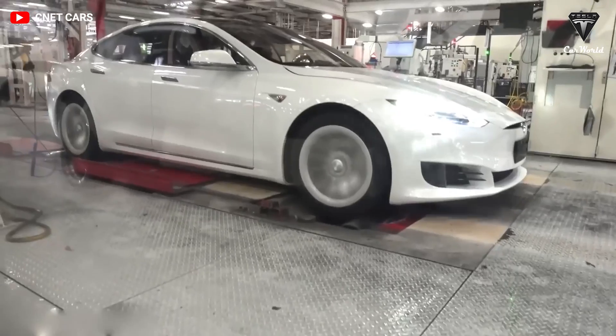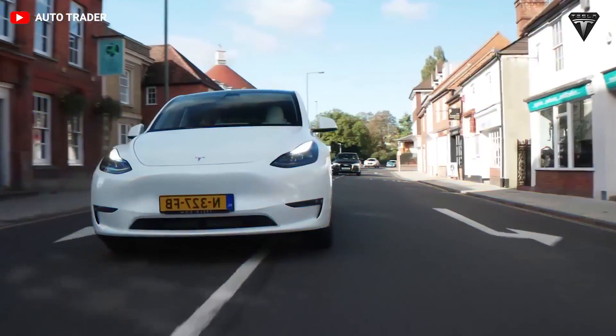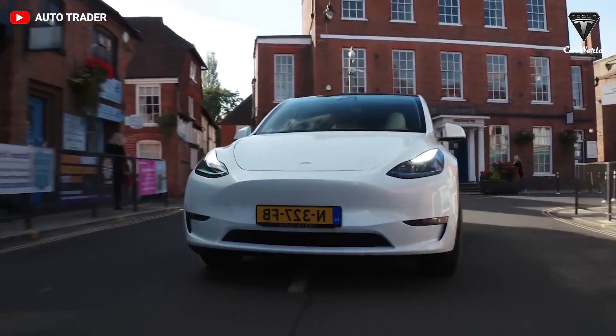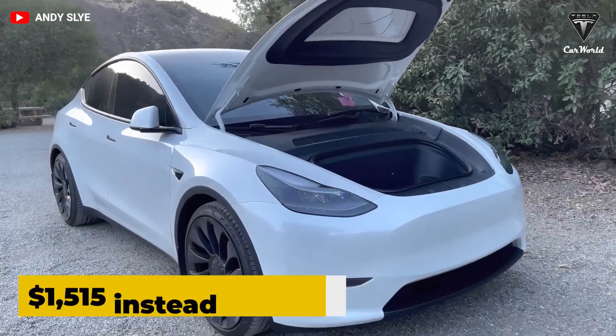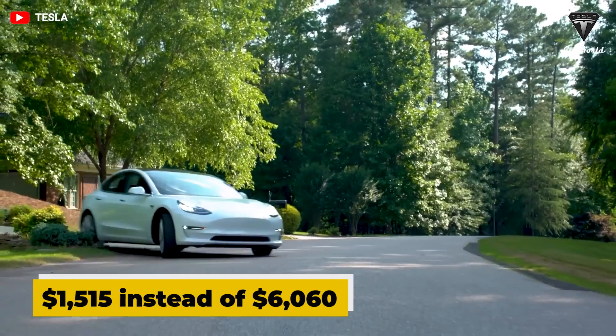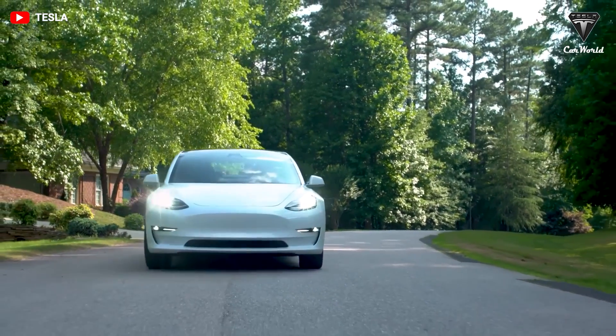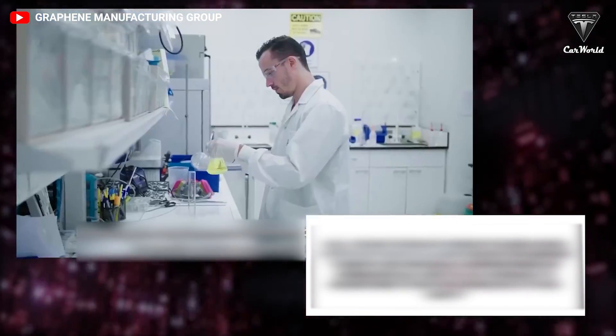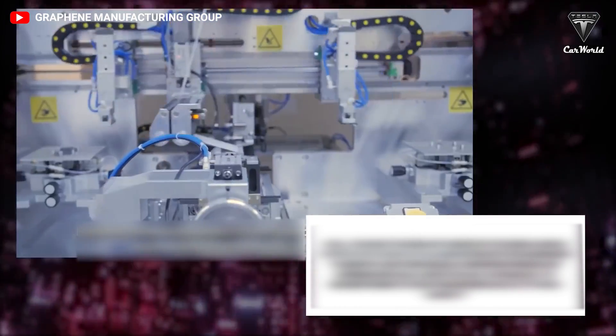If you own a Tesla Model Y standard range with an estimated battery capacity of 60 kilowatt-hours, replacing the battery pack with a graphene aluminum-ion unit would cost $1,515 instead of $6,060 for a 4680. For a revolutionary battery, this cost is really inexpensive. Mr. Nickel also stated he is convinced the batteries his company manufactures would be more cost-effective than those on the market due to a less intensive material basis and lower overall weight, which pays off in logistics.